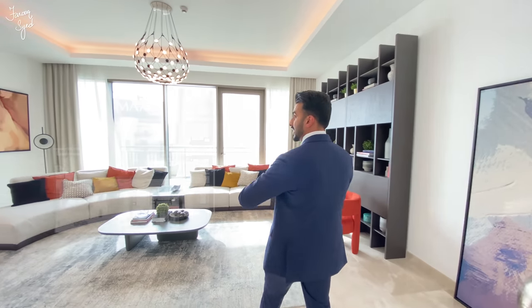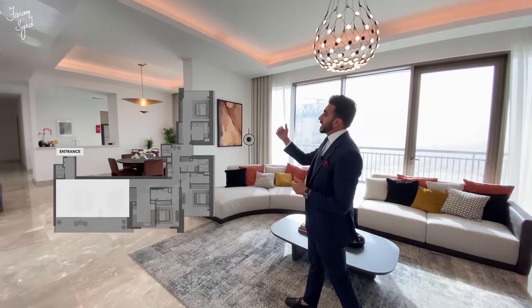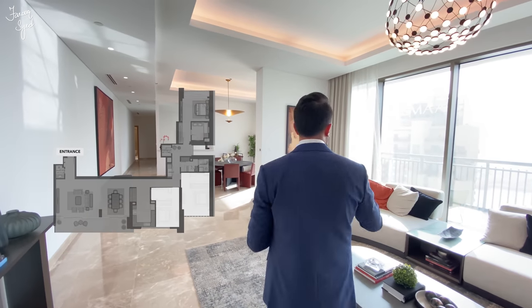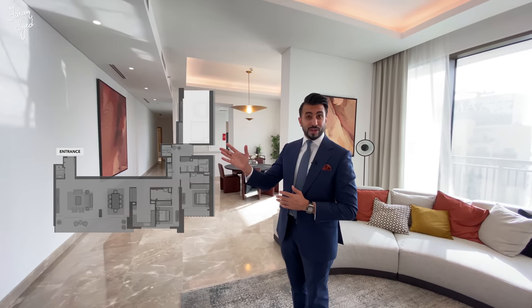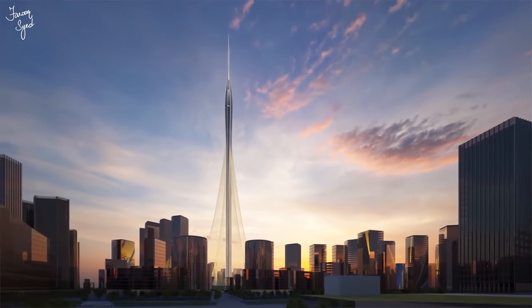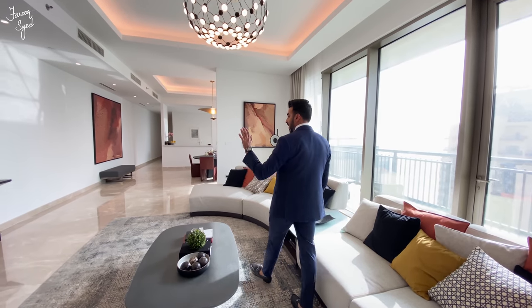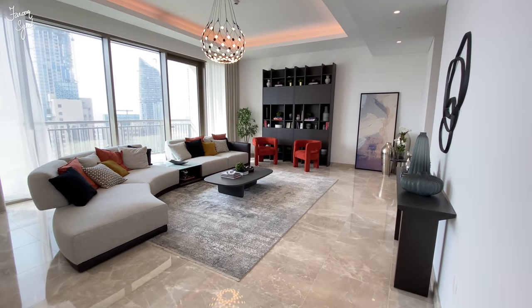Let me explain how this apartment is laid out. It's an L-shape, so we have the main living room, dining, kitchen, and two of the bedrooms facing towards the marina, the creek, and the skyline — including the Burj Khalifa. Then we have one bedroom, the master bedroom, which faces the other side of the building towards the upcoming tallest tower, which is going to be called the Creek Tower. One cool fact is that since we are on one of the top floors, we have a marble finish on the floor, which is a little different.